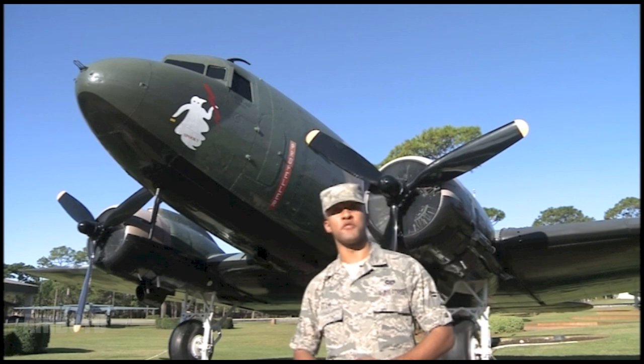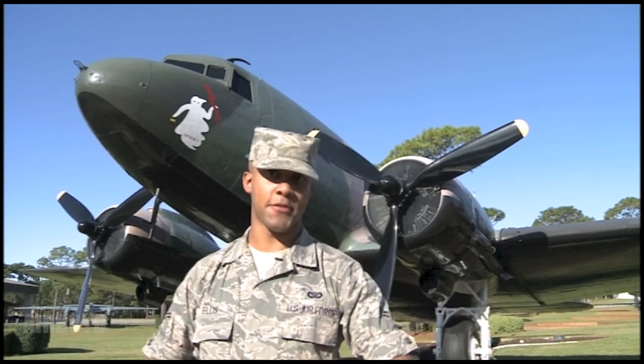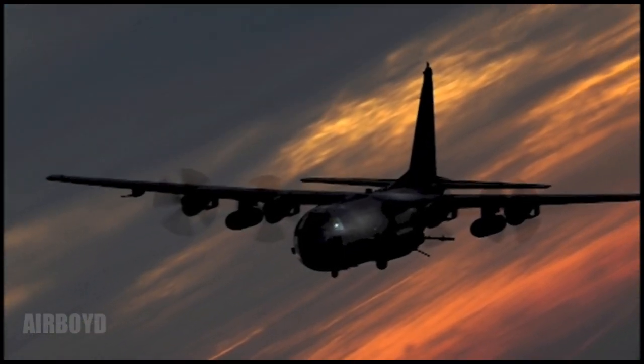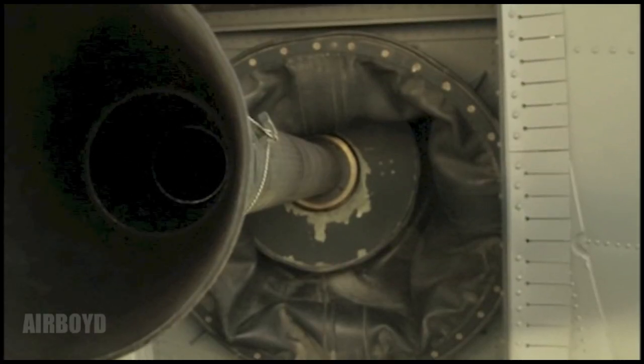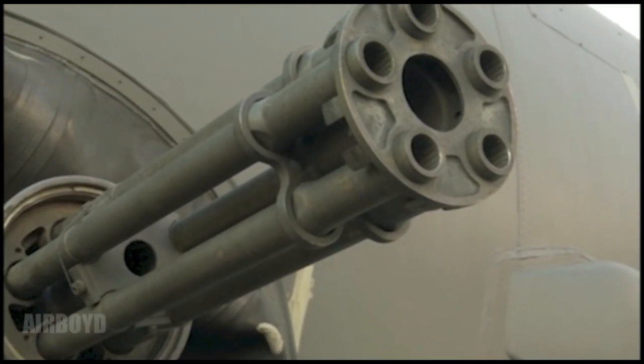The AC-47's layout was three 7.62mm machine guns, all mounted on the left side. However, the Air Force felt it still needed more firepower. The AC-130U brought just that, with its 105mm Howitzer Cannon, 40mm Auto Cannon, and 25mm Gatling gun — all still mounted on the left side.